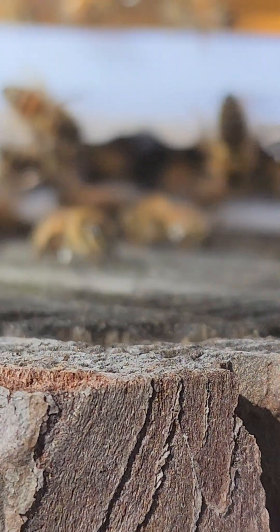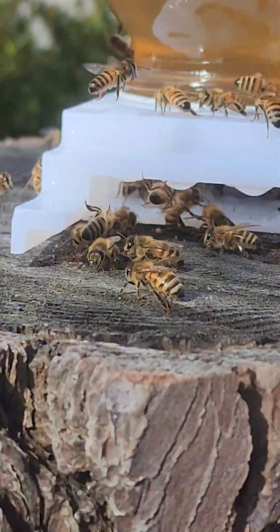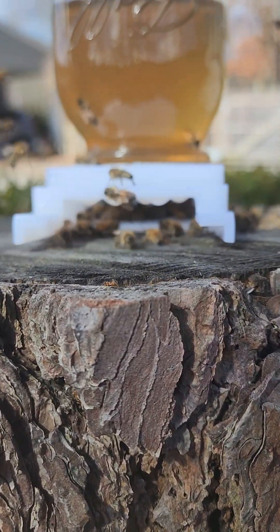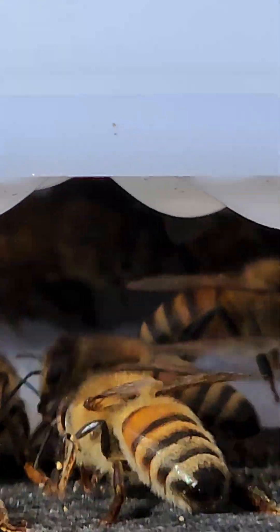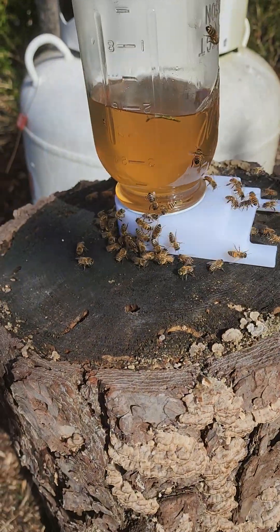This feeder is designed with a few little holes in the mason jar and it drips down. The bees go in there, but they're also going on the top. I had it out all night in the storm so it dripped down — you can kind of see where it's wet, and that's why they're feeding on the outside right now.